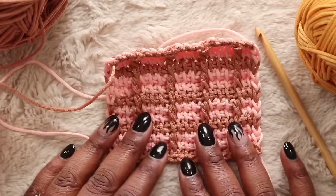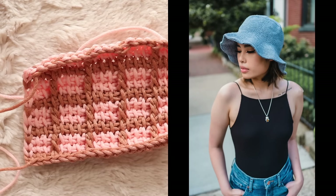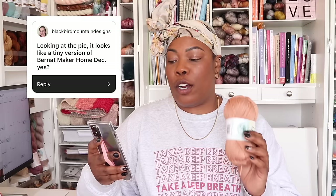My first make with Lazy Daze would certainly be the Frankie Bucket Hat — it seems like the perfect yarn to complement the lightness and close structure of this bucket hat pattern. There were a ton of questions about Lazy Daze. The first question comes from Blackbird Mountain Designs — she said, 'Looking at the pic, it looks like a tiny version of Bernat Maker Home Deck.' I would say yes. Looking at the construction of this yarn and the filling, this does feel a lot like a worsted weight version of Bernat Maker Home Deck. Home Deck felt like it was a little more tightly packed so you had more of a cord, whereas this reminds me more of a ribbon — it's a little more flat, but you still get that really beautiful stitch definition. The main difference is that this one is 100% polyester, while Bernat Maker Home Deck had a cotton element to it.